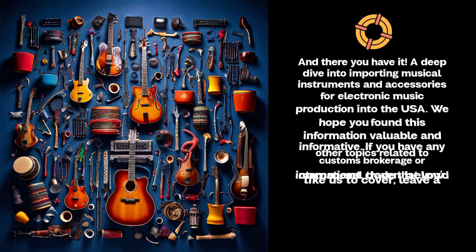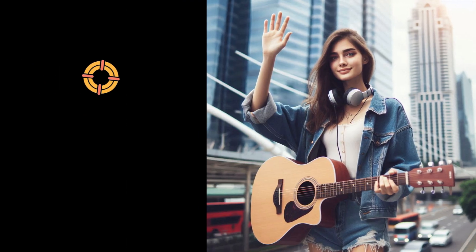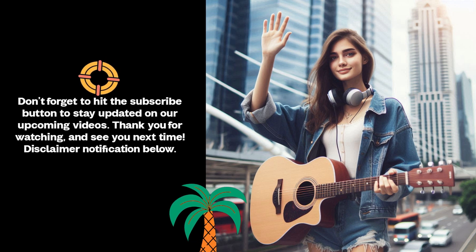And there you have it — a deep dive into importing musical instruments and accessories for electronic music production into the USA. We hope you found this information valuable and informative. If you have any other topics related to customs brokerage or international trade that you'd like us to cover, leave a comment down below. Don't forget to hit the subscribe button to stay updated on our upcoming videos. Thank you for watching, and see you next time.